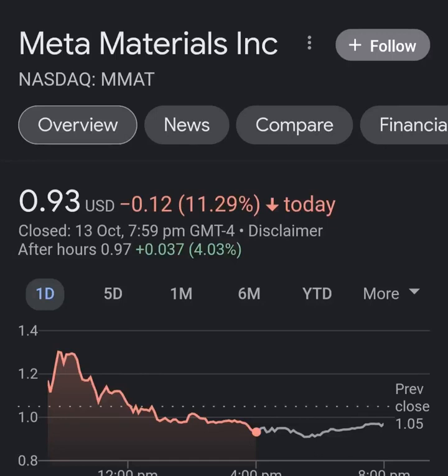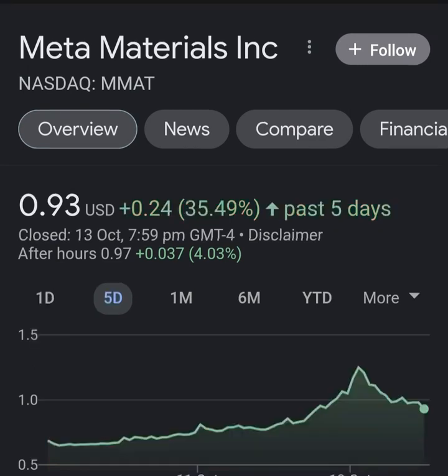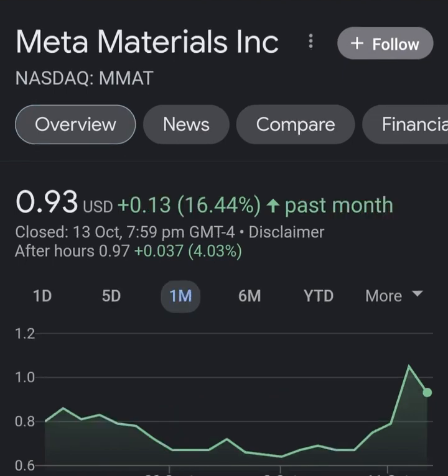Hello guys, welcome back to my YouTube channel. In this video we are going to talk about Meta Material — the ticker symbol is MMAT. I'm going to take a look at the fundamentals of this company and also the chart, just to see how this company is doing and if it's worth your risk of investing.